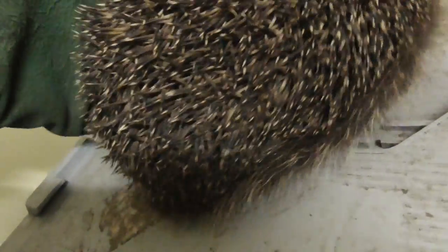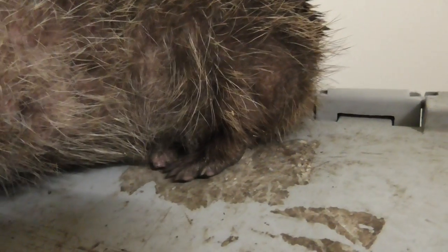This one is in my garden almost every day for the last few months. He loves the food that's in my garden, and obviously this is his territory — this is his area.